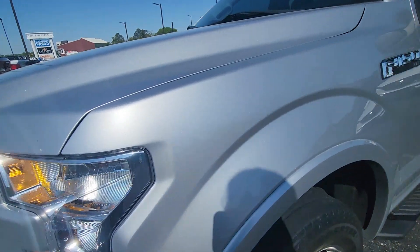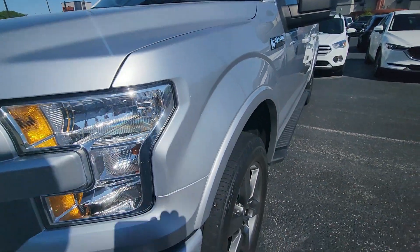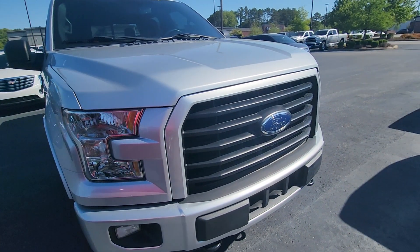Paint is in really, really good shape. It's got a really good metallic flake in that paint. Front bumper and everything is in really, really good shape — lower valence, grille, everything.